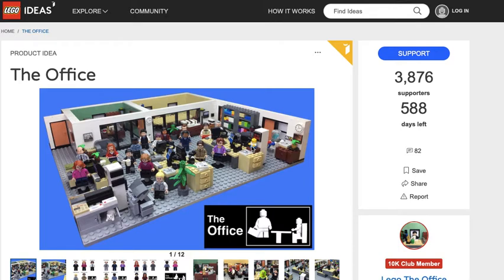The Office set. This actually did get 10,000 supporters. The person that didn't get it the first time around is trying it again.